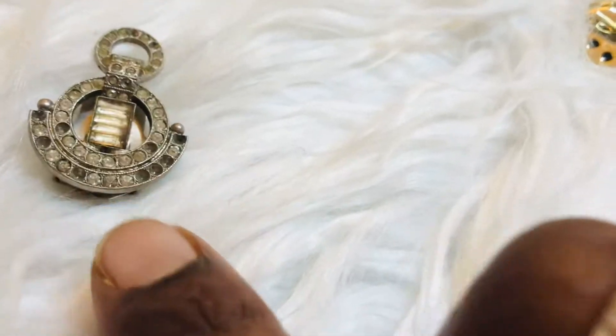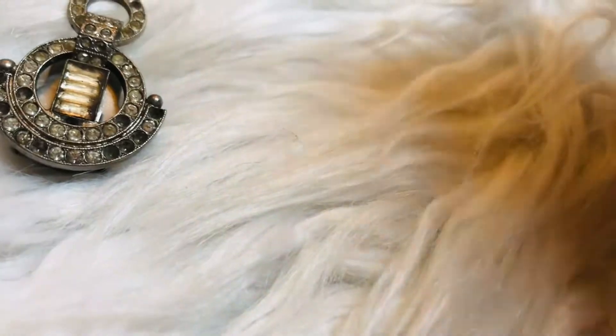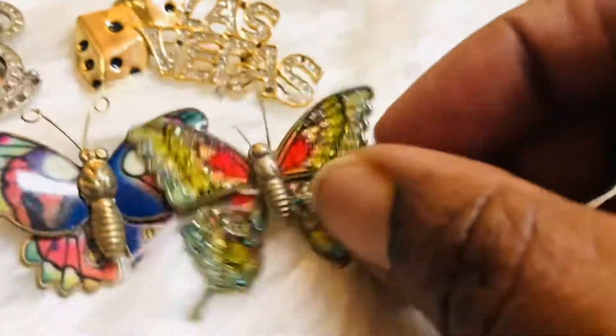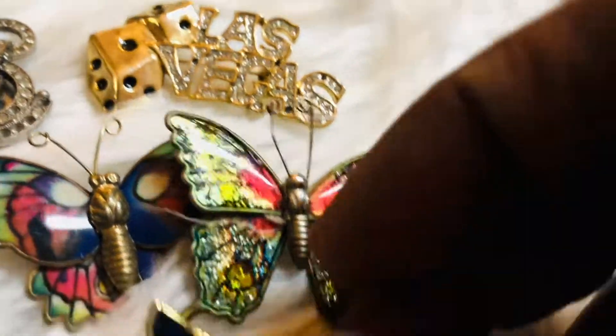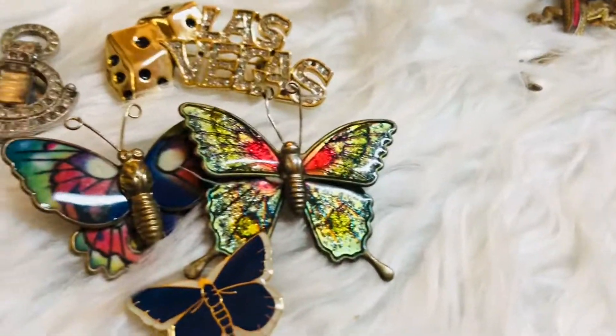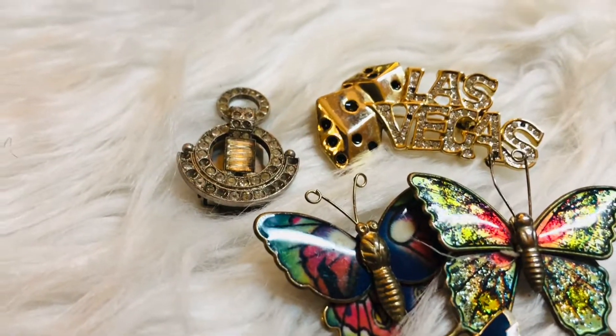Here's a really vintage piece — a Las Vegas one. I have a butterfly, another butterfly, and another butterfly. These are really good for a summer jacket — the butterflies are really cute. And I have something like a crown — kind of simple.